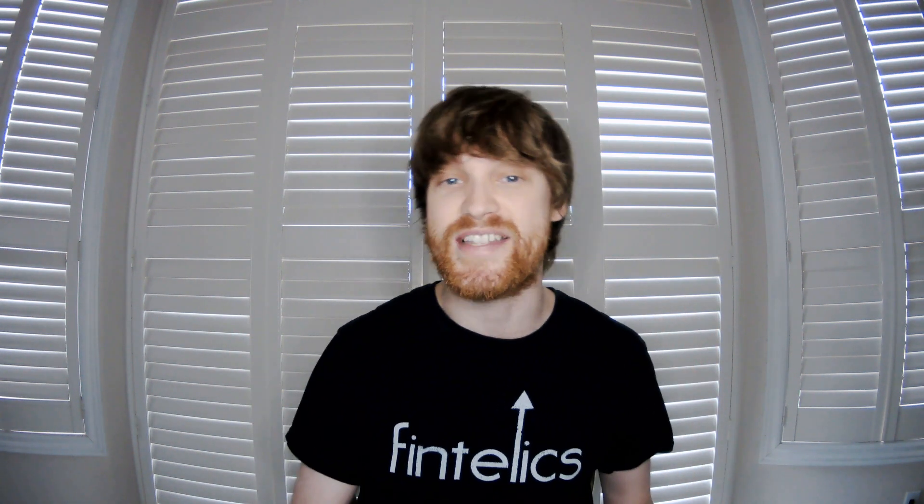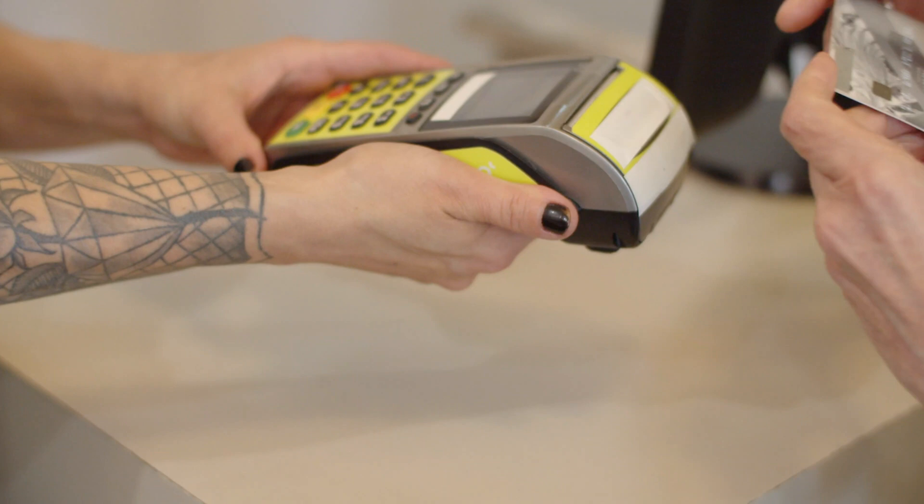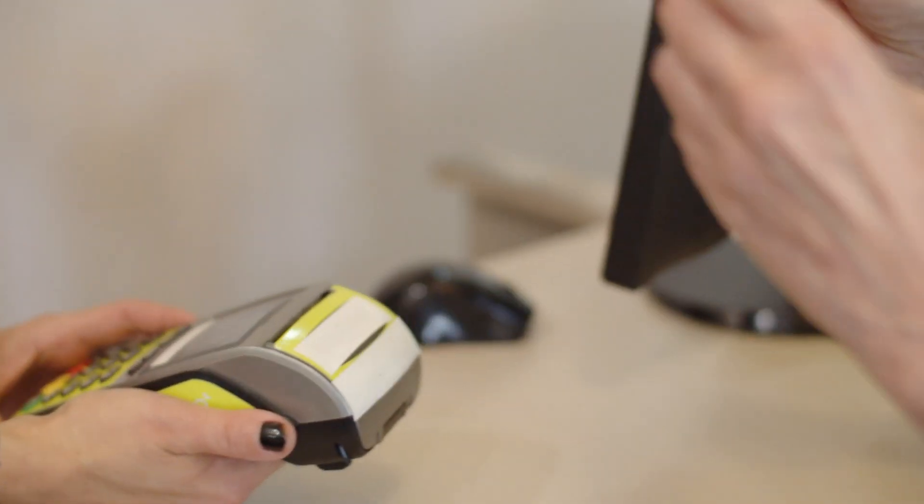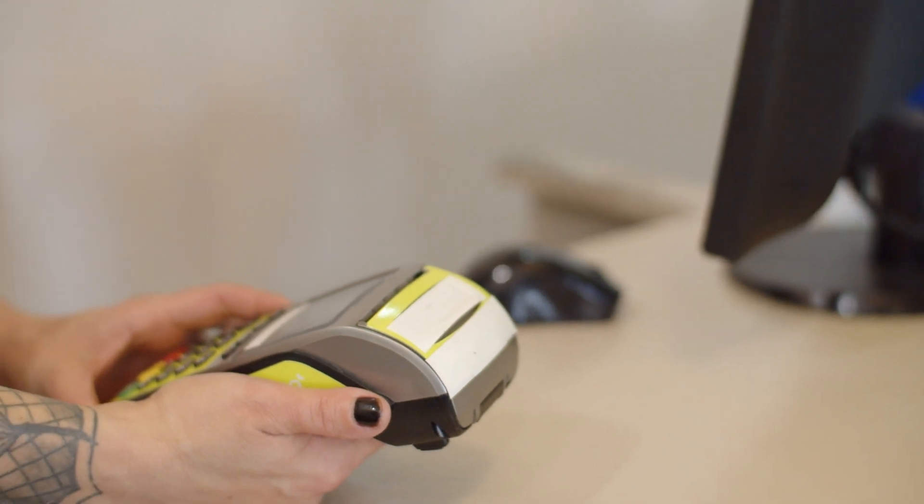Hey everyone, it's Matt here. Welcome back to another episode of Savants Tech Talk. The point of sale, sometimes even known as a point of purchase, is where the time and place of a transaction is completed and the amount owed is calculated, indicated, and an invoice is even prepared. So essentially it's a place where customers can execute their payments for goods or services — for example, a cashier or checkout counter.